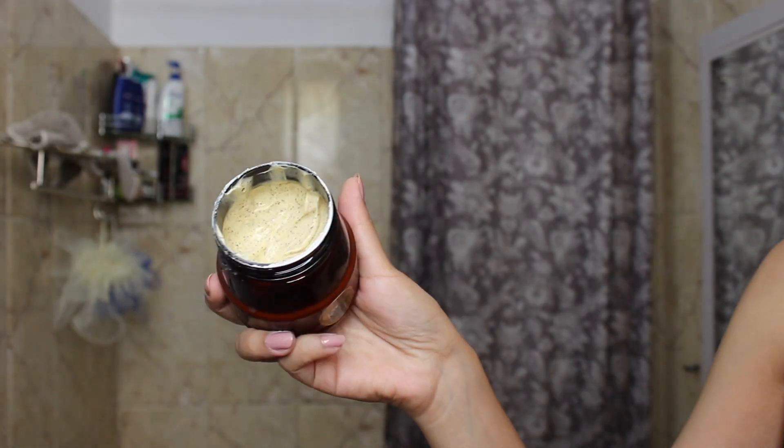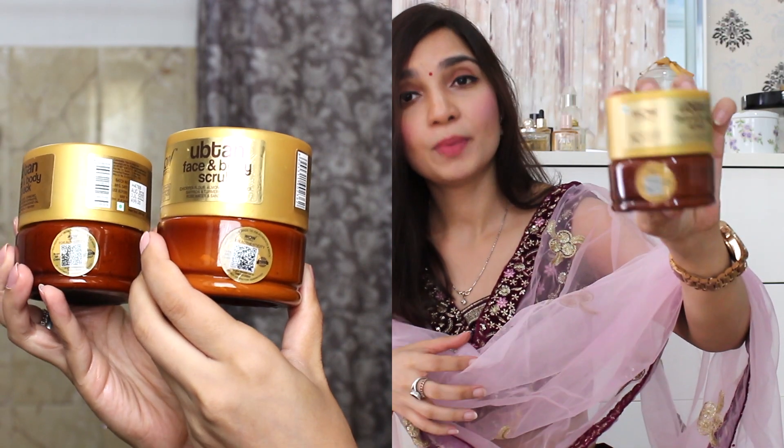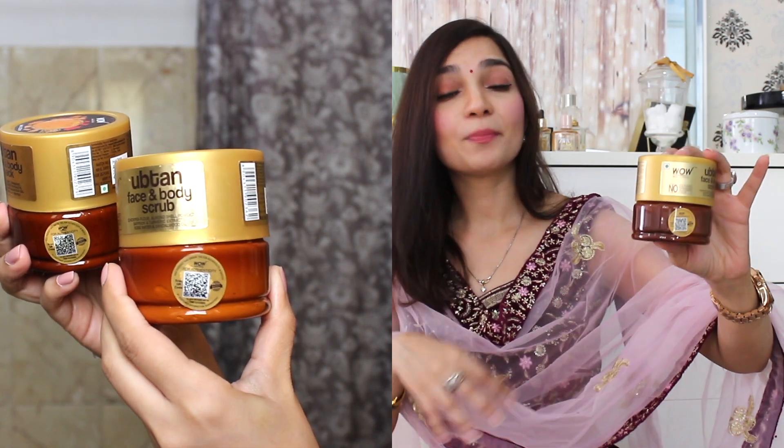After scrubbing, I apply a pack — this is the Ubtan pack that I have been using. Just like the scrub, you can use it on the face and body both. The combination of the scrub and the pack gives a finish like body polishing, and I absolutely love how it makes my skin feel and look. This Ubtan pack is traditionally very famous for skincare. After using it, I've also realized that the pores are reduced in size and it gives a very glowing effect on the skin. If you want to pick up this Ubtan face scrub or face pack from WoW, I will mention the link in the description box. I prefer to pick up WoW products from the WoW app because it is very easy, you get special offers, and authenticity is guaranteed. You can also scan the QR code on the product to check its authenticity, and scanning the QR code earns you points that you can redeem on your next purchase — so you save even more.